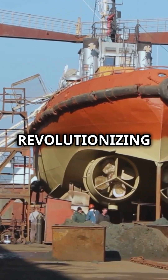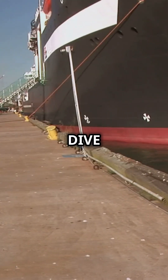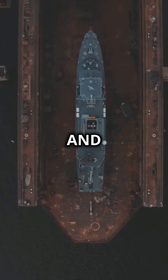Did you know that glass isn't just for windows and bottles — it's revolutionizing shipbuilding too? Welcome to a quick dive into the amazing world of glass in shipbuilding, a technique that is changing how ships are built, making them stronger, lighter and more efficient.